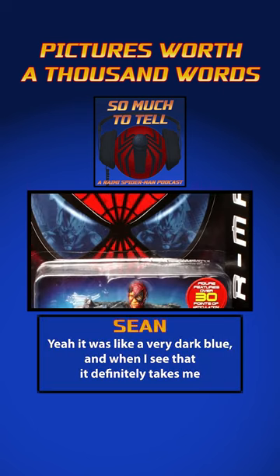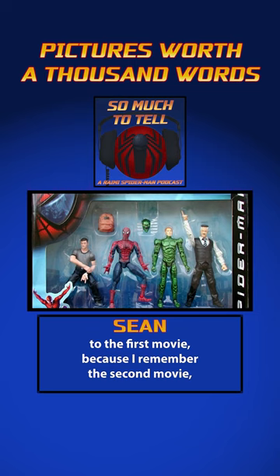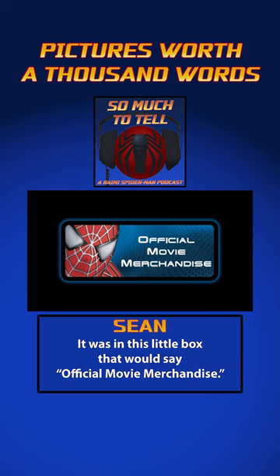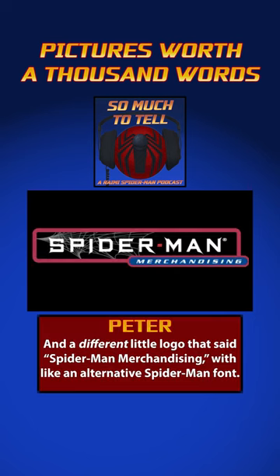It was a very dark blue. And when I see that, it definitely takes me to the first movie. Because I remember the second movie had this little official merchandise tab — I think it had his whole face. It was in this little box that would say 'official movie merchandise,' with a different little logo that said 'Spider-Man merchandising.'